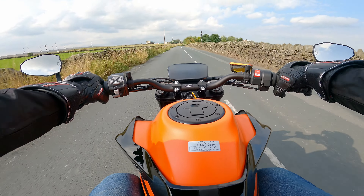At the front there's a 43mm upside-down WP Apex fork, and even though it's non-adjustable, I wouldn't change a single thing about it. It's perfectly set up, making use of the split-function technology and linear lightweight springs, giving out plenty of feedback and feel.